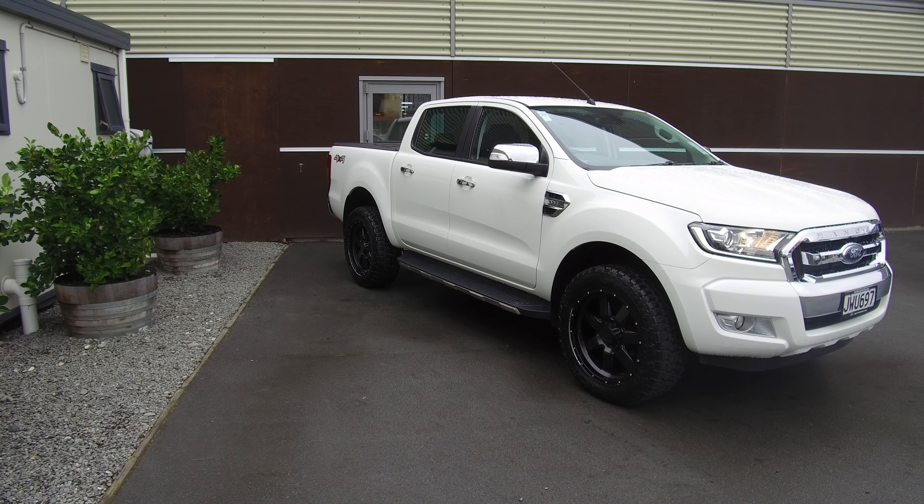If this vehicle is of any interest to you, please don't hesitate to give us a call at 0800 BUY A FORD. If you'd like to come and view this vehicle in person, Team Hutchinson Ford is located at 186 Cherham Street in the central city of Christchurch.